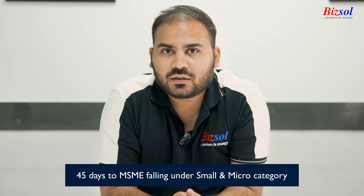Invoices which are above 45 days have to be disallowed under Section 43BH for the financial year 2023-24, and such amount will be allowed only in the year when you are going to make the payment. Thank you.